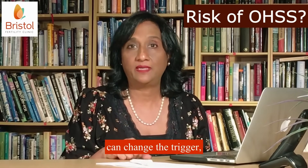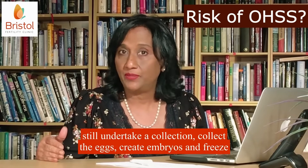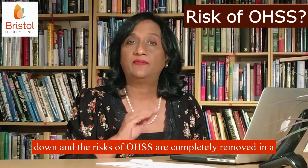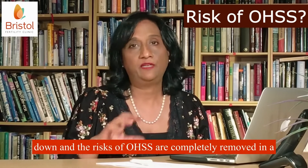So we can change the trigger, still undertake a collection, collect the eggs, create embryos and freeze them. And then allow you to have a frozen transfer when the ovaries have settled down and the risks of OHSS are completely removed in a frozen cycle.